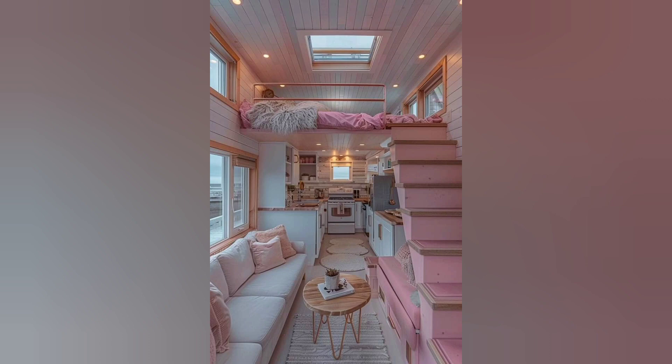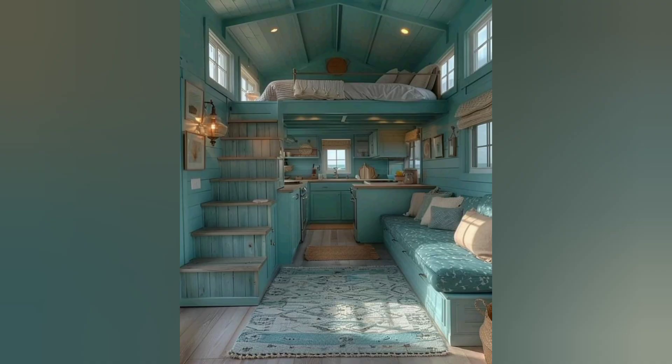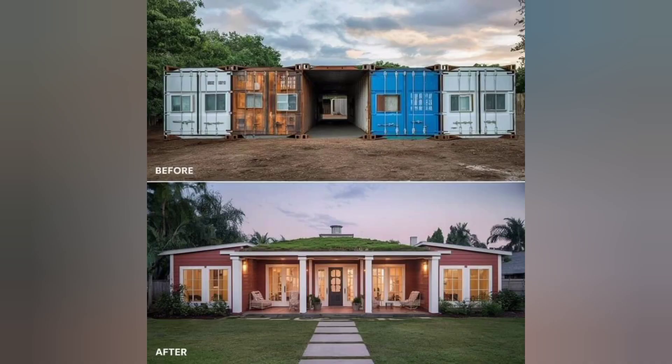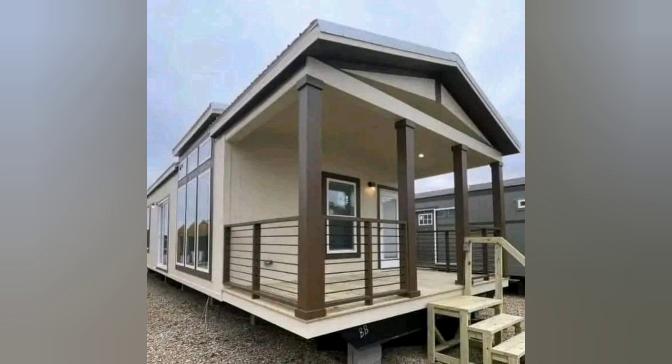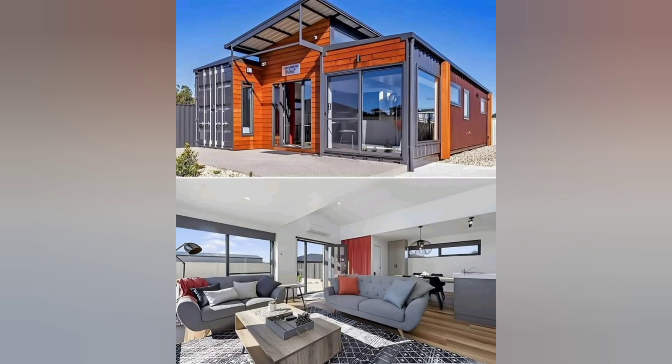And now the moment you have all been waiting for — the reveal of the most impressive features of these tiny houses. Whether it's hidden storage compartments that seamlessly blend into the design, or multi-functional furniture pieces that serve multiple purposes, get ready to be amazed.